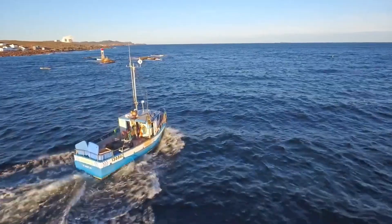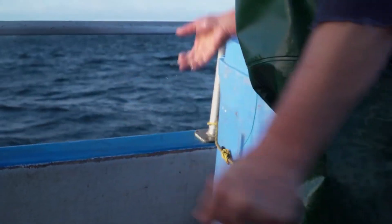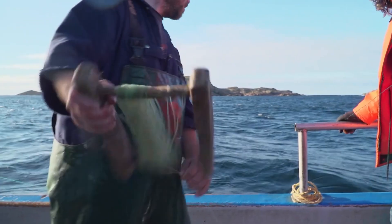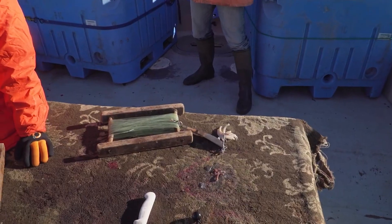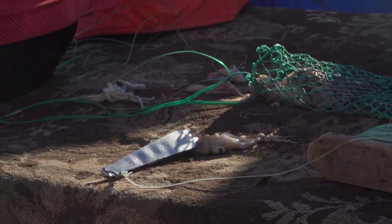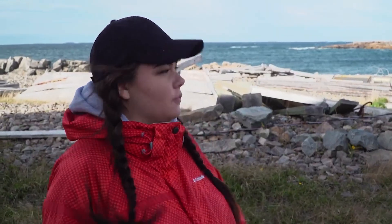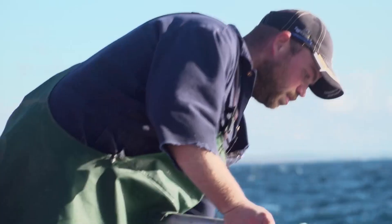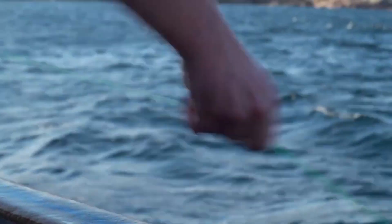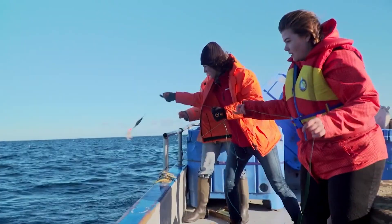What about using the oldest method, one that's been around for hundreds and hundreds of years? This is hand lining. They've got a single line with a baited hook and they try to get the cod to bite, bringing up one fish at a time. That seems like a lot of work for one fish — but they can catch 2,000 pounds a day with hand lining. It's a very efficient process for fishers who know what they're doing. Hand lining creates the least amount of stress and damage to the animal.